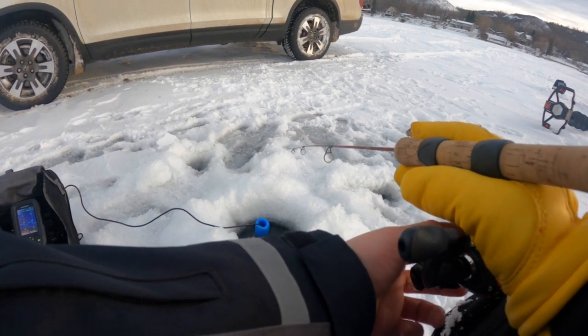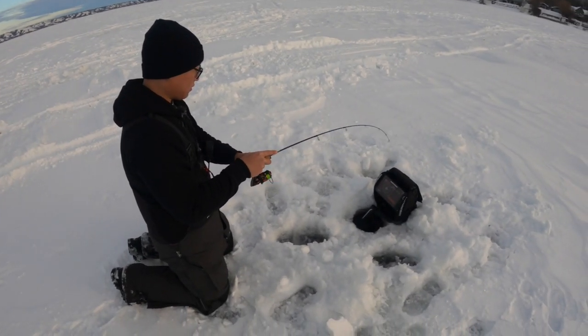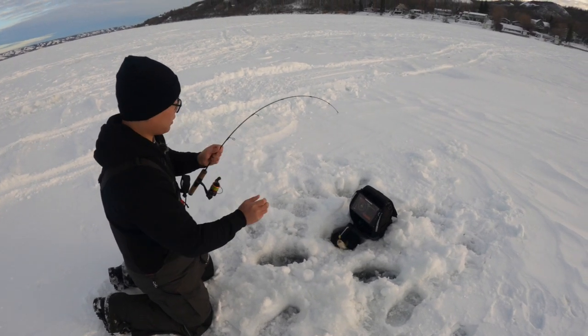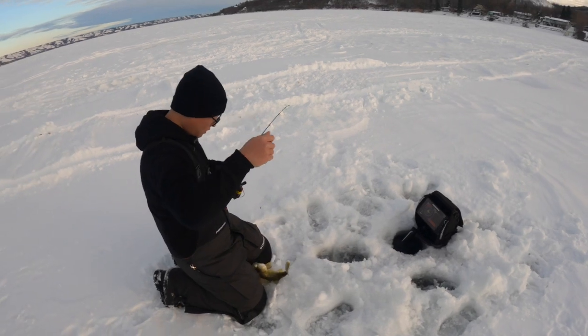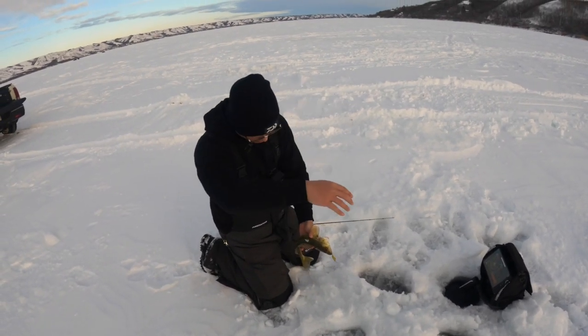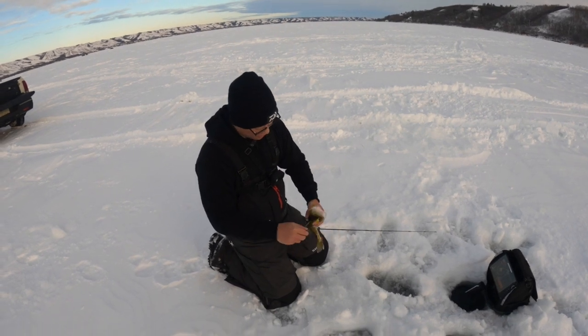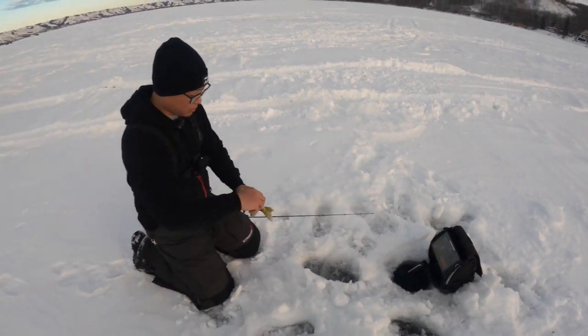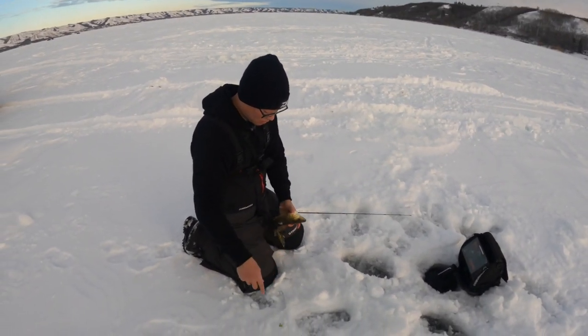What is it Tom? I don't know, it feels not bad. Oh, it's a nice walleye! I'll keep it — 15 inches. Nice, on the wonder bread! Good job Tom.